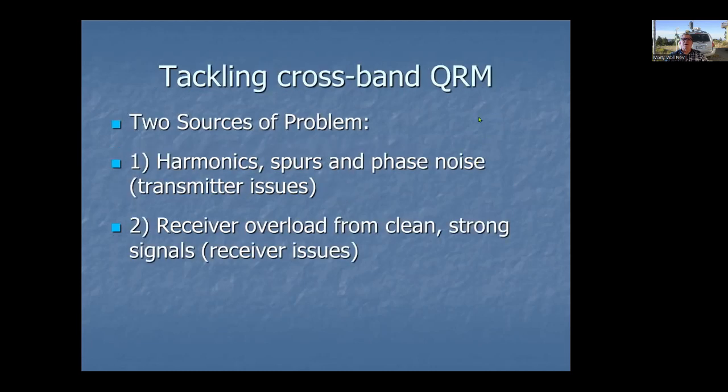Let's talk first about tackling crossband interference. There are really two sources of potential problems. The first is on the transmit side — harmonics, spurs, and phase noise coming out of the transmitter. The second is on the receive side, which is receivers overloading from clean signals that are just strong.